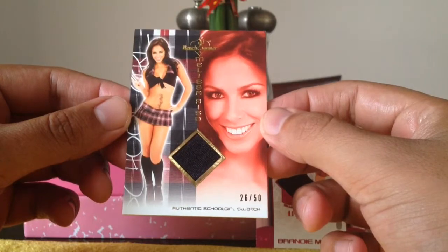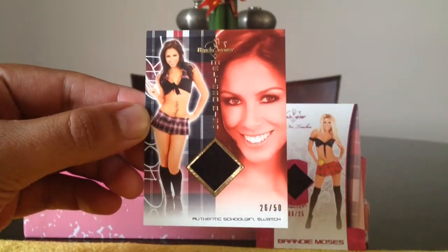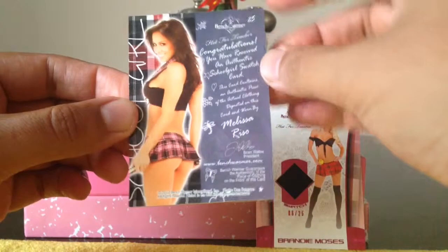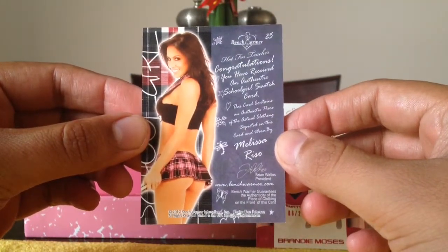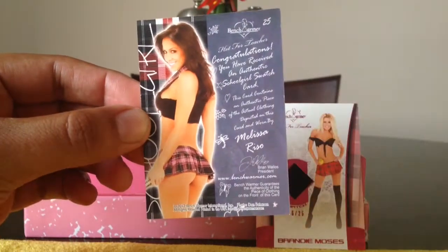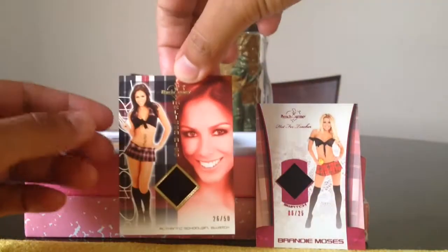Next we got Authentic School Girl Swatch, 26 out of 50, Melissa Risseau. Pretty nice card. I think this is probably from her skirt. You have received an Authentic School Girl Swatch card. Pretty nice back. So these are not autographed.